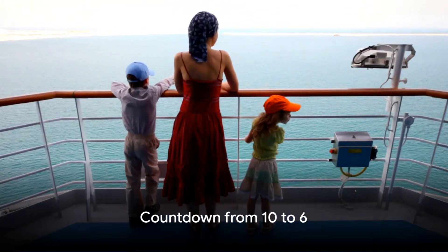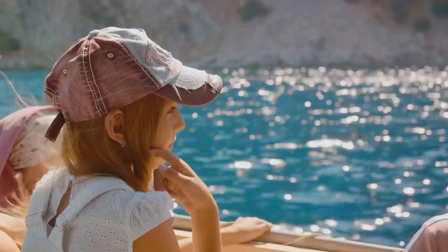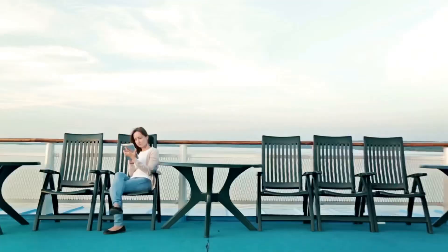Starting off at number 10, we have sunblock. Yes, it might seem obvious, but you'd be surprised how many people forget to pack this skin-saving essential. Sunshine is plentiful on cruises, and protecting your skin is a must.